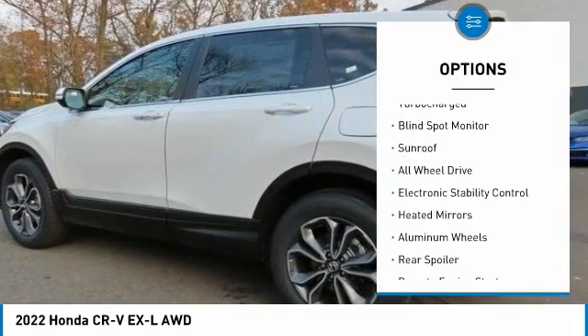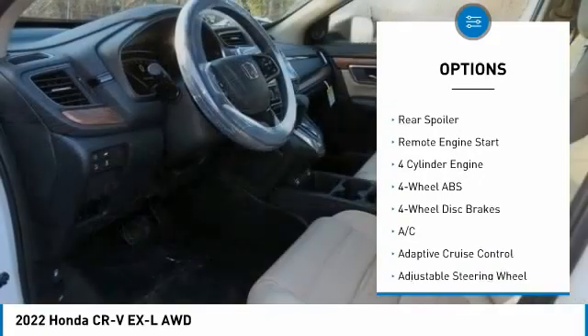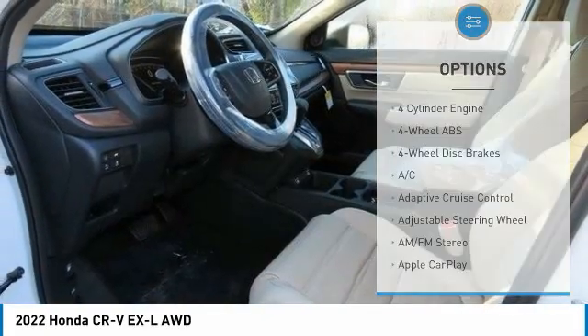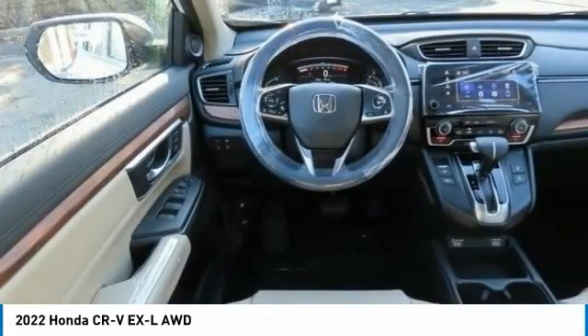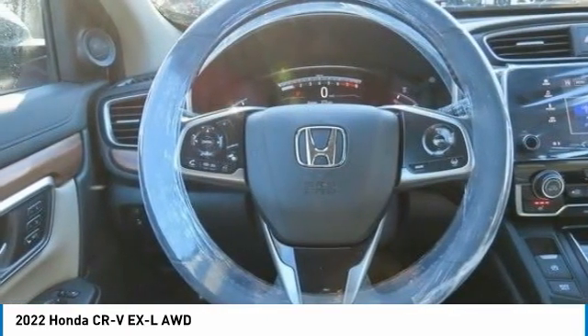Tire pressure monitoring system, turbocharged, blind spot monitor, sunroof, all-wheel drive, electronic stability control, heated mirrors, aluminum wheels, rear spoiler, remote engine start.